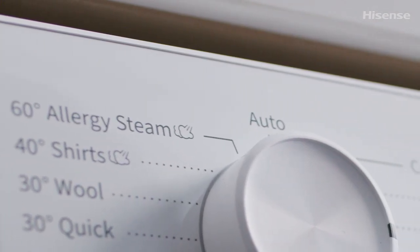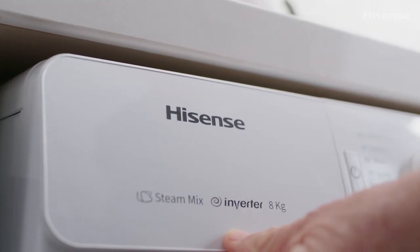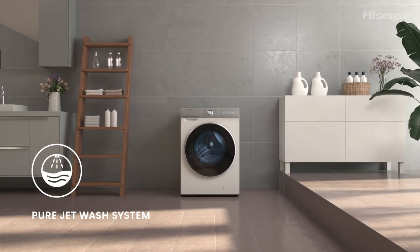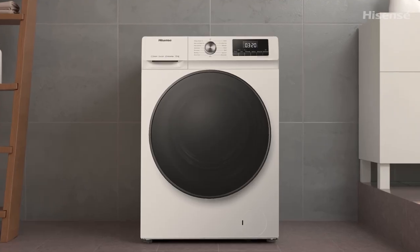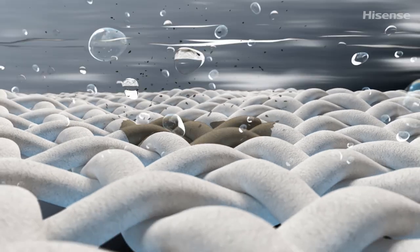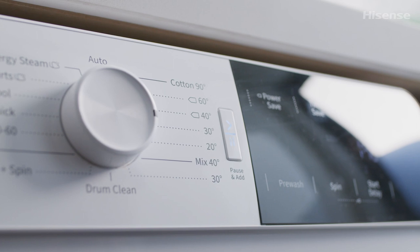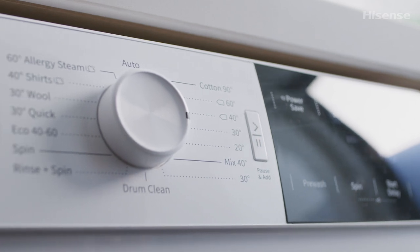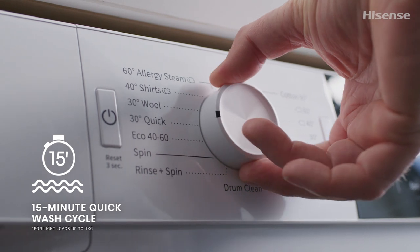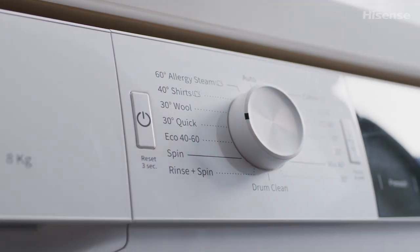The great thing about the 2022 Hisense laundry range is the array of great features. In the washer category, you have the PureJet wash system that produces a powerful jet of water that dissolves laundry detergent quickly and helps penetrate clothing and fabrics to aid in removing stubborn dirt and stains. There's also the quick wash cycle, which allows you to wash up to one kilo in just 15 minutes.